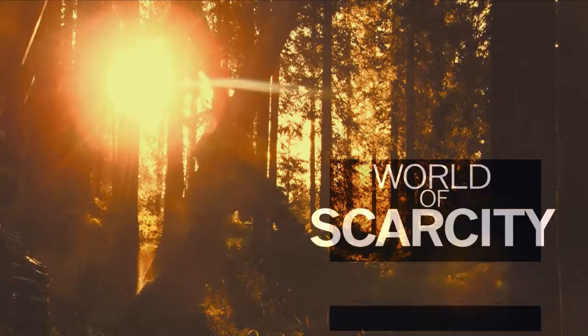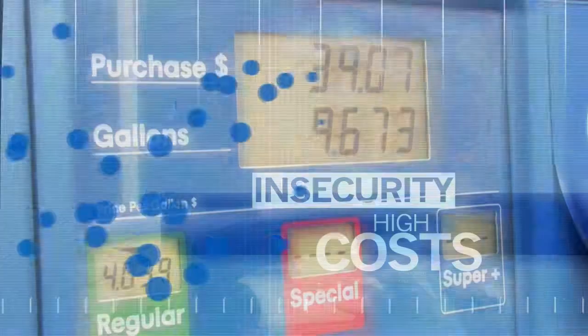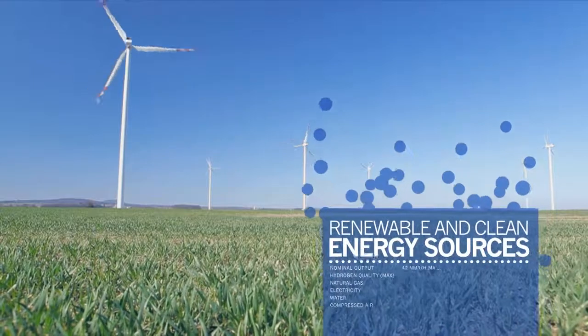We live in a world of scarcity and waste, of pollution, damage to the earth, insecurity and high costs. Why don't we use energy more efficiently? And why don't we use more renewable and clean energy sources?